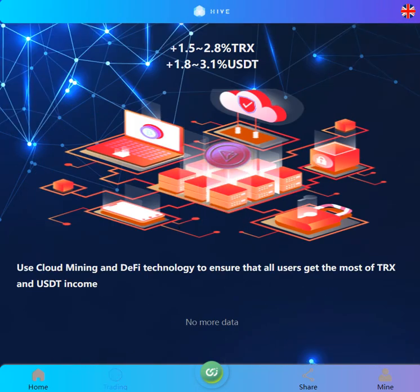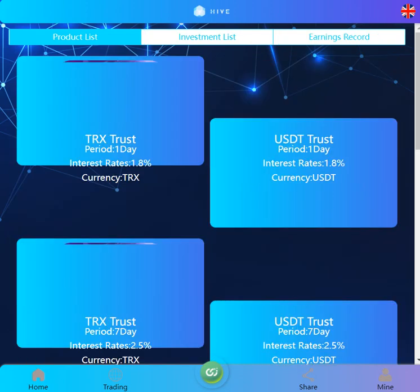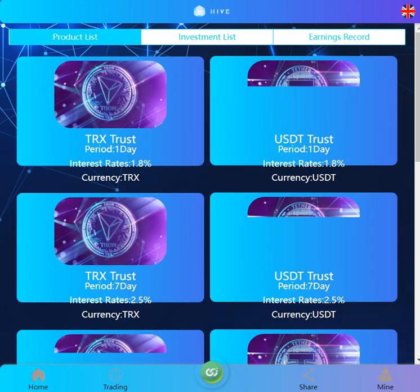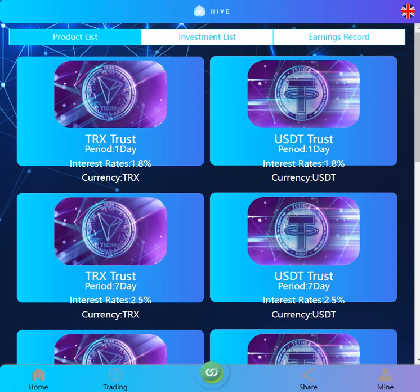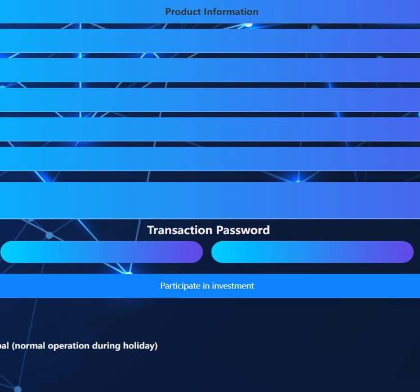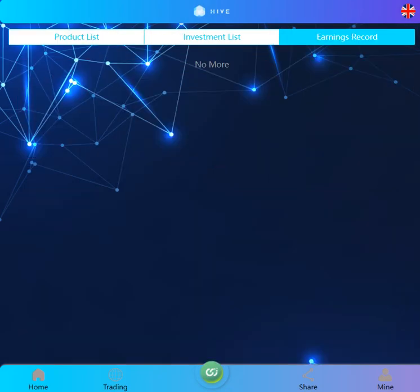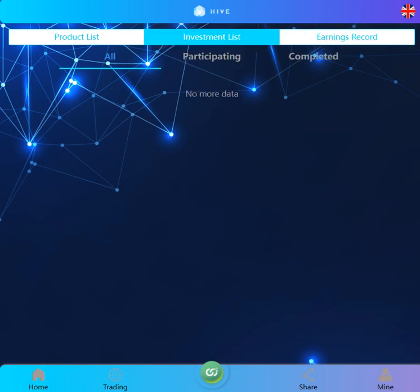In the trading section we checked, and the invest section is here. Product list, guys: TRX trust, period one day. The starting amount and maximum investment amount are listed here, along with one-day periods and investment amounts. Earning records and investment list are here.